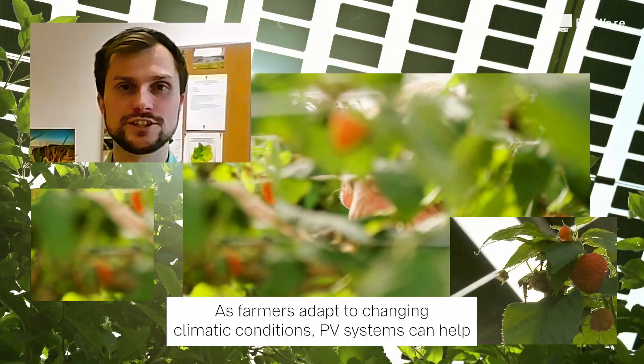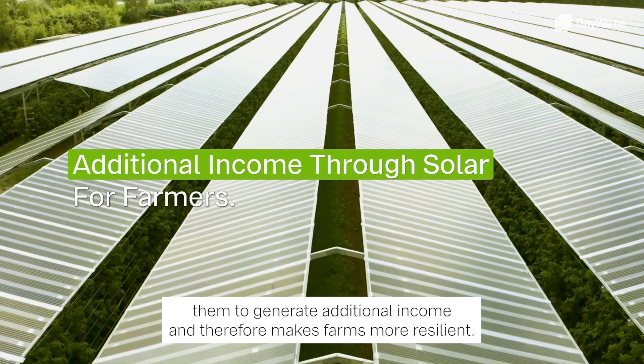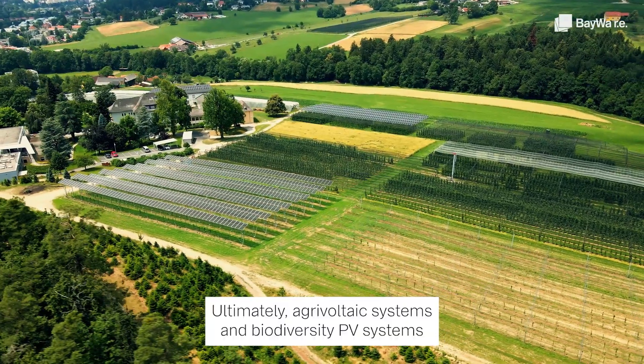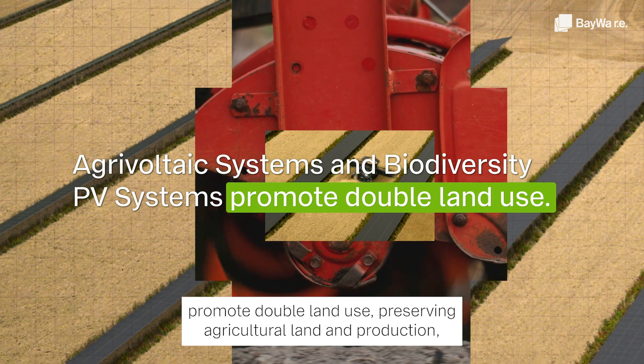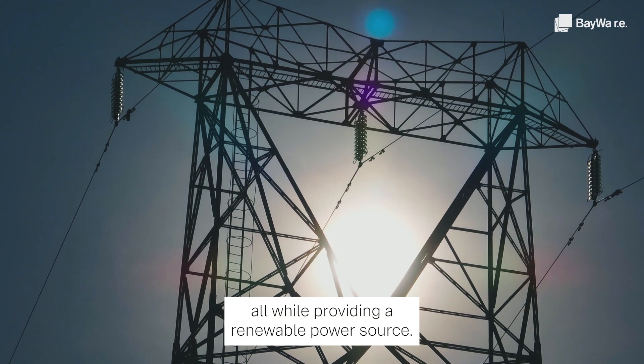As farmers adapt to changing climate conditions, PV systems can help them generate additional income and therefore make farms more resilient. Ultimately, agrivoltaic systems and biodiversity PV systems promote double land use, preserving agricultural land and production while providing a renewable power source.